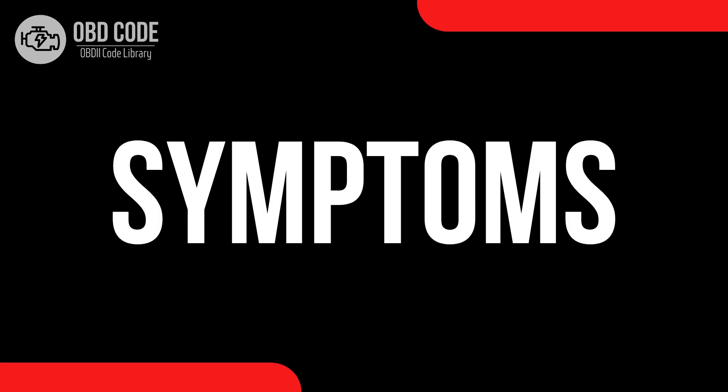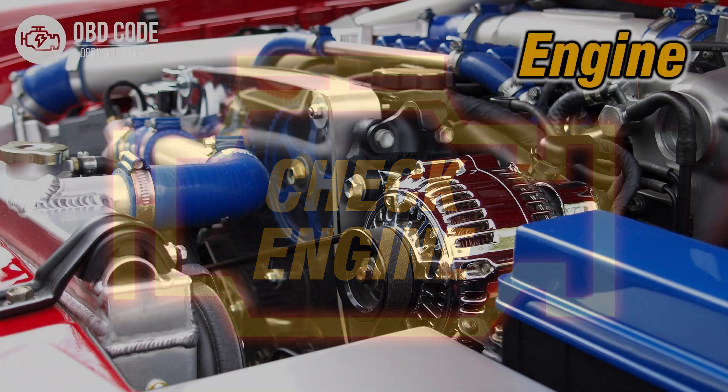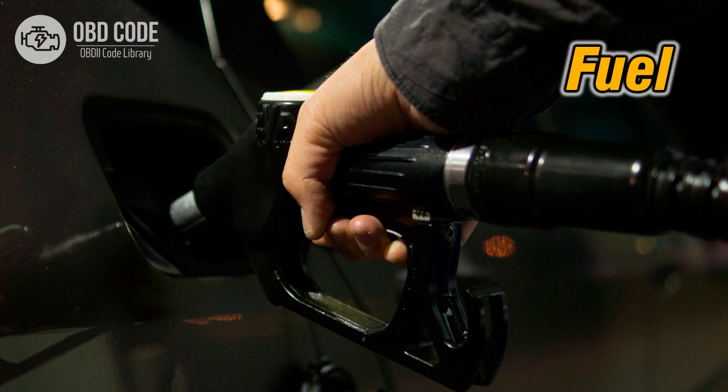Code symptoms P0489: 1. Illumination of the check engine or service engine soon light on the dashboard. 2. Reduced engine performance. 3. Rough idling or stalling. 4. Engine knocking or pinging. 5. Decreased fuel efficiency.